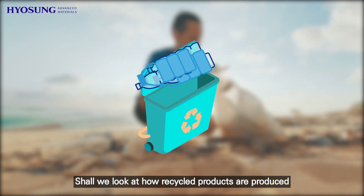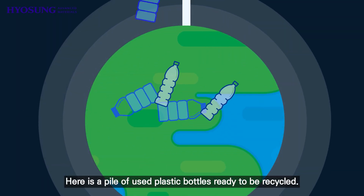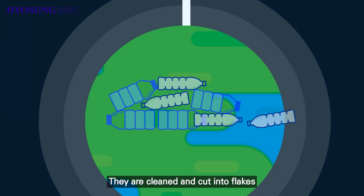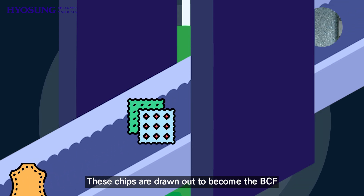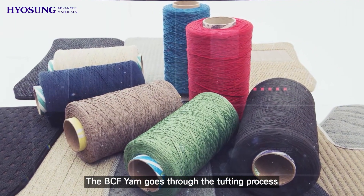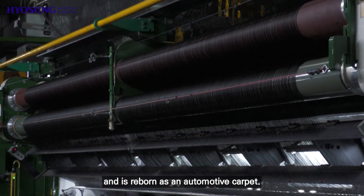Shall we look at how recycled products are produced from the waste PET bottles in our daily lives? Here is a pile of used plastic bottles ready to be recycled. They are cleaned and cut into flakes and made into recycled chips. These chips are drawn out to become a BCF — bulked continuous filament — yarn.